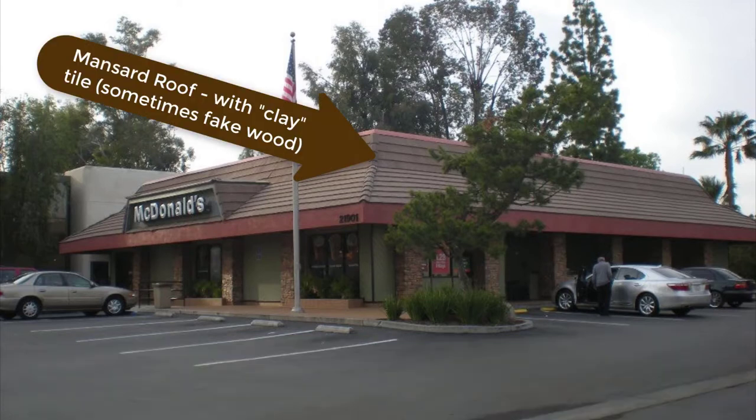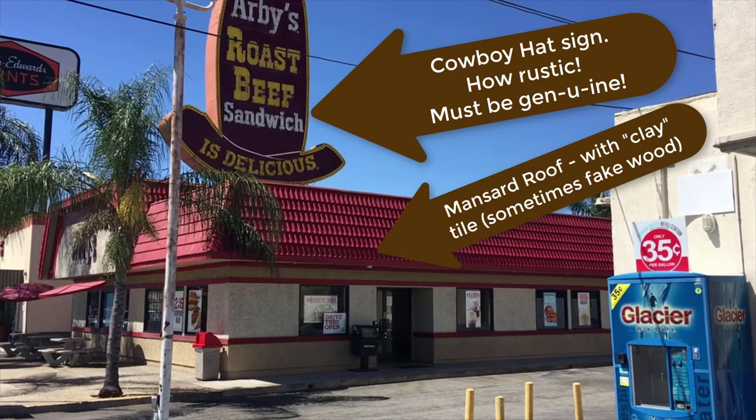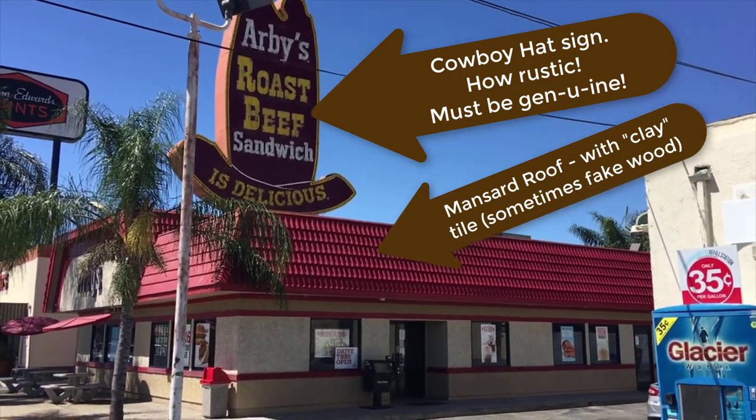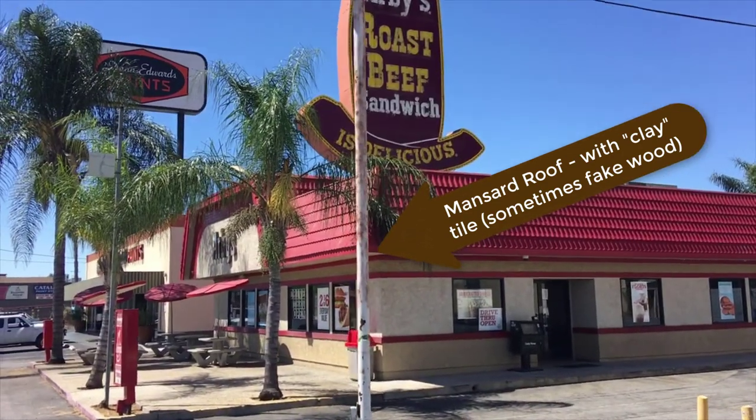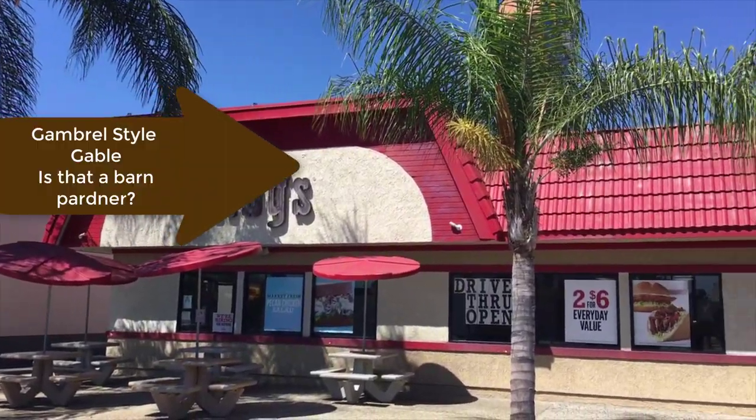The environmental look featured earth tones and rustic-looking materials, and almost always the buildings that featured that had mansard roofs. That look lasted from the late 60s through the mid-90s, but it too has faded from favor in recent years.